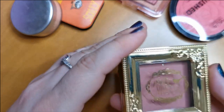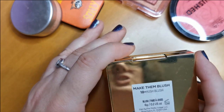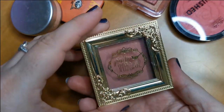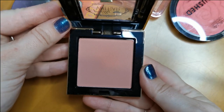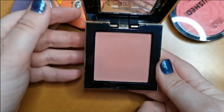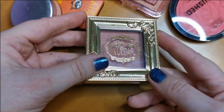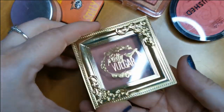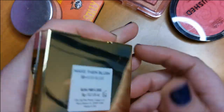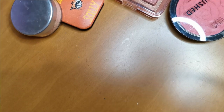Next up is from Pretty Vulgar — it says Make Them Blush, in the shade Hush Blush. I don't know if this brand's still going. But I absolutely adore this shade — it is just the perfect neutral blush for me. The formula is gorgeous, so I will be keeping hold of that.